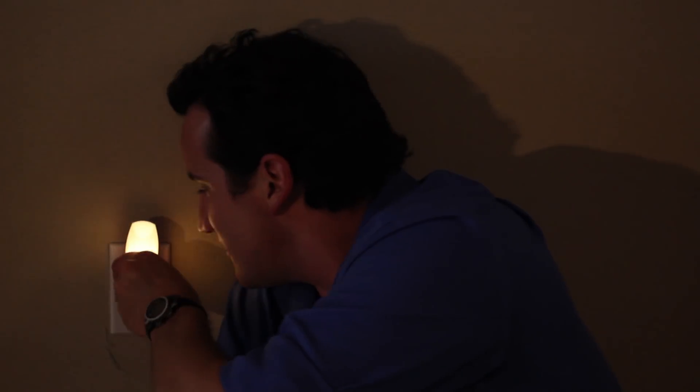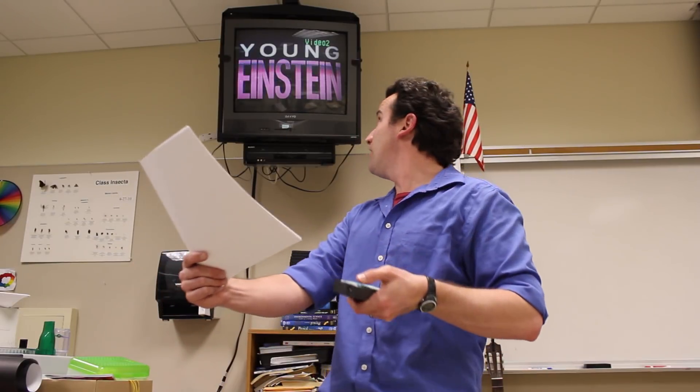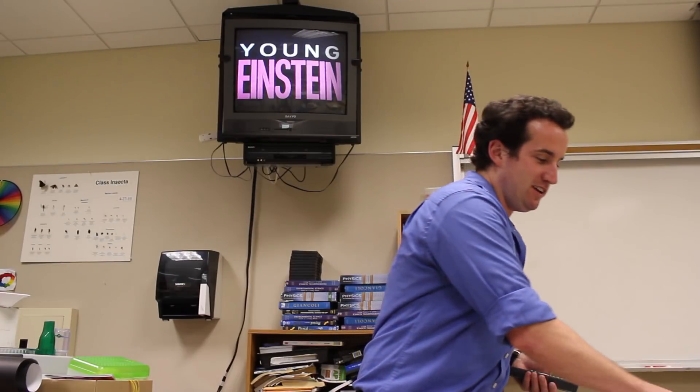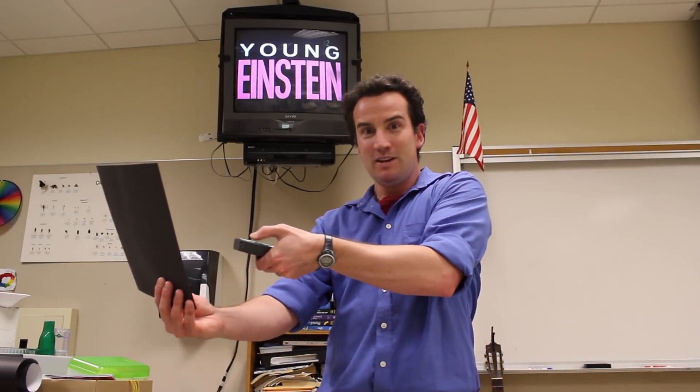Here's another trick you can try. Get a night light and dim the room so that it's barely turning on and off. Now with your TV remote control, you can make it flicker. You can reflect the signal from your remote control too — point it at a white piece of paper and you can turn your TV on and off. But if you instead point it at a black piece of paper, it doesn't work.